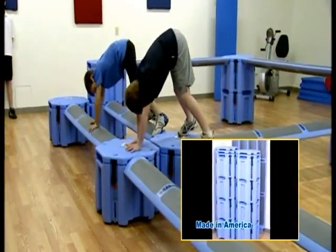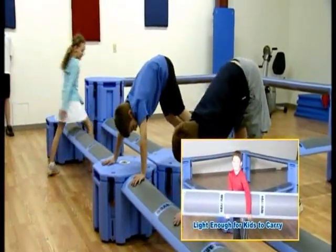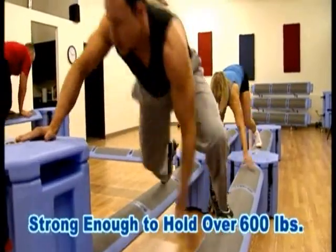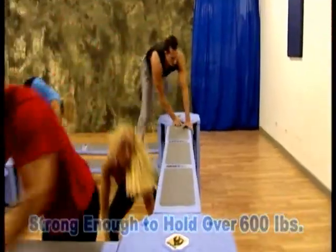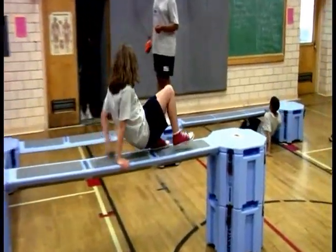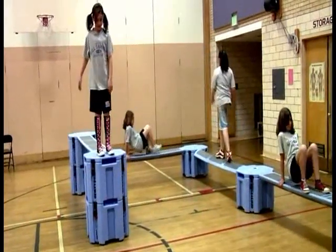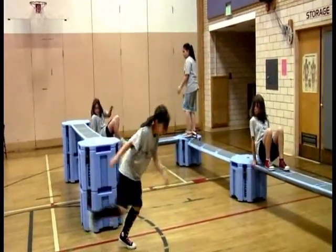The Rail Yard is made in America of roto-molded plastic components that are light enough for children to carry, yet strong enough to hold over 600 pounds. It is designed to last for years in the most demanding commercial setting. All Rail Yard products include a 90-day parts and labor guarantee and an extended one-year parts guarantee.